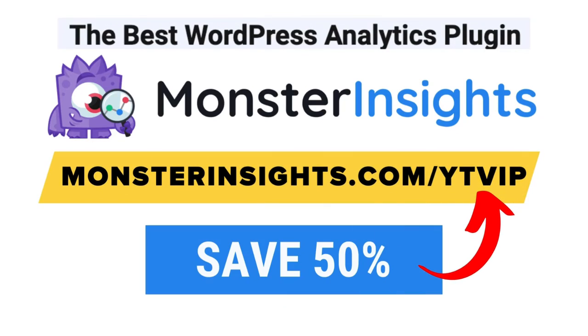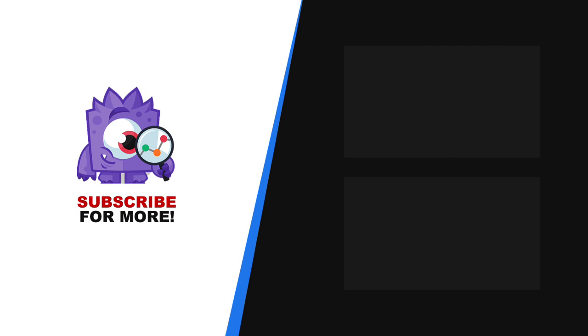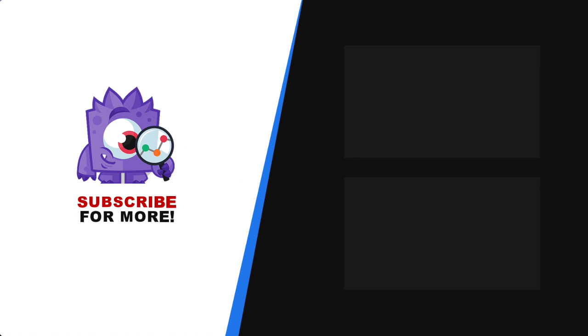And there you have it — our expert pick on the 5 best WordPress multi-site hosting providers. With MonsterInsights, you get the website stats that matter. See why over 3 million websites use us. If you're not already using MonsterInsights, there's a discount link in the description. Thank you for watching, and don't forget to subscribe for more tutorials, explainers, and helpful content like this. We'll see you next time.